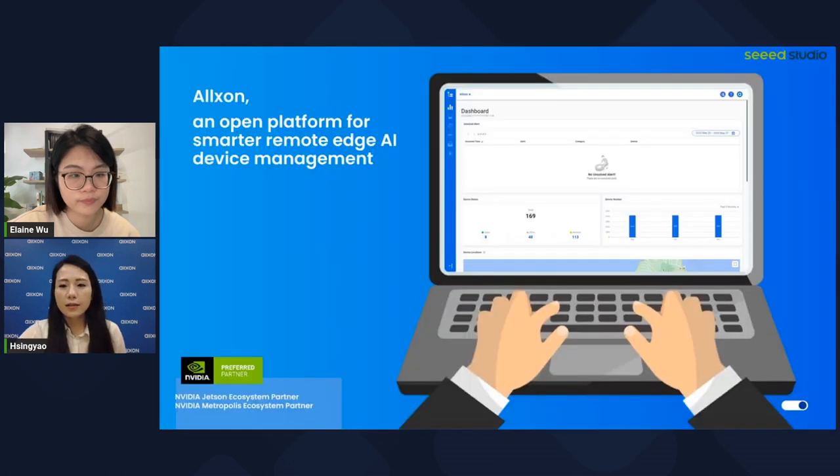So what is Oxon exactly? Oxon is an open platform for smarter remote AI device management, providing an interactive dashboard showing all device real-time data — like health status, features, and more. With the Oxon portal, it's easy to resolve system errors on your AI devices, making remote device management simpler, more accessible, and more centralized.